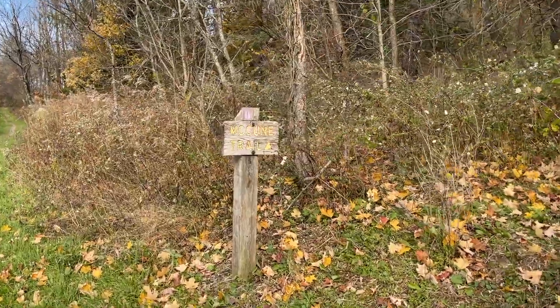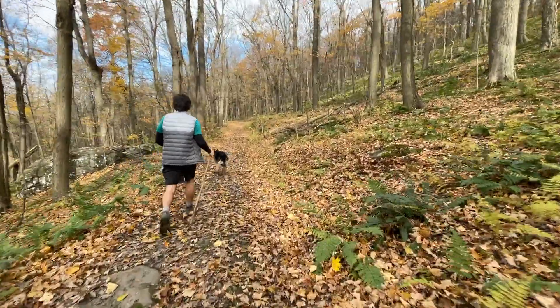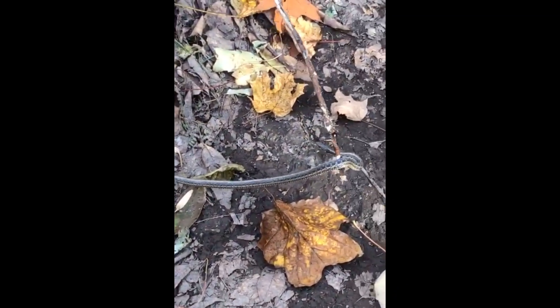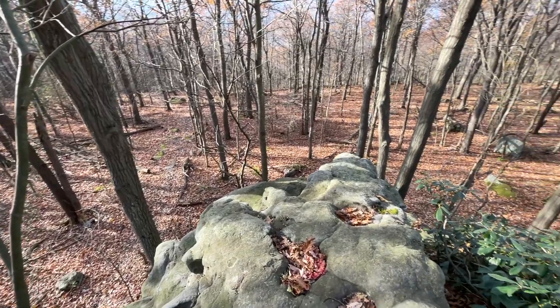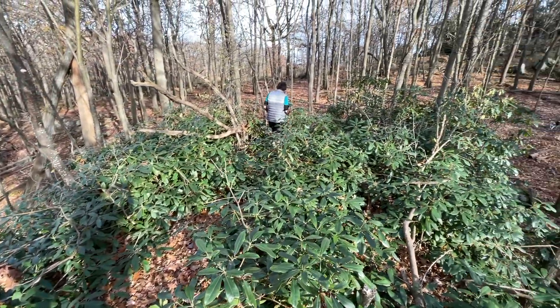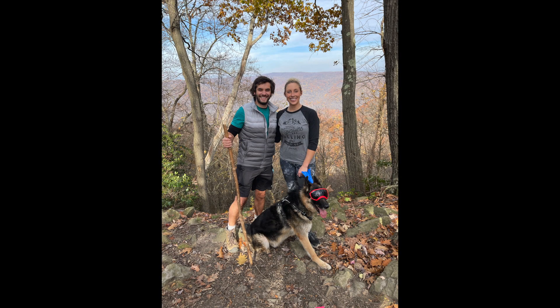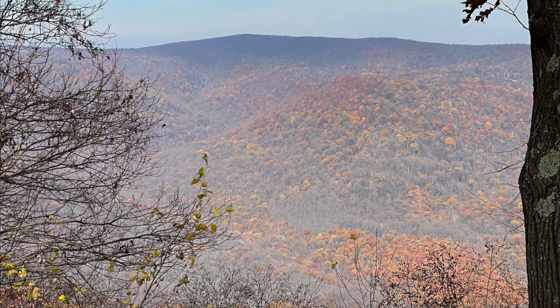After lunch we went up to the Makoon Trail, which is also about a four-mile hike. This trail is a little more strenuous with a bit more incline, and you get some beautiful views of the foliage looking out into the valleys, mountains, and the distance. That wrapped up our day at Ohiopyle State Park.